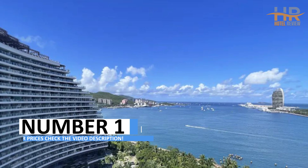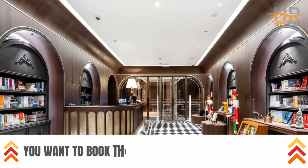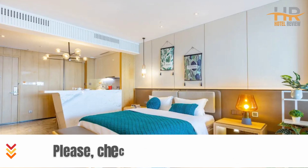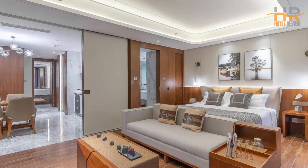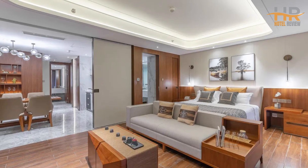Hotel No. 1: Central Coast Sea View Hotel. Starting at $65 for today, prices may vary. This modern hotel, opened in 2019, offers travelers a perfect blend of comfort and convenience. With 187 rooms, it's an excellent choice whether you're here for business or leisure.